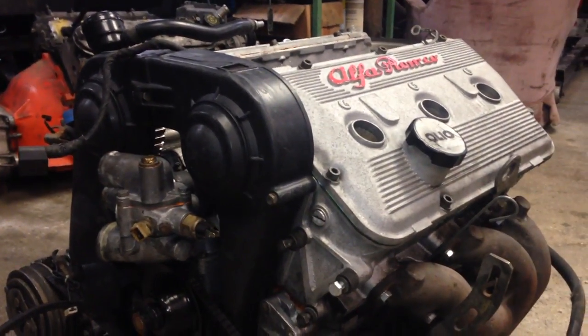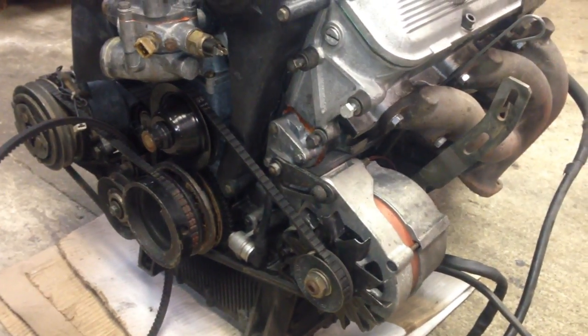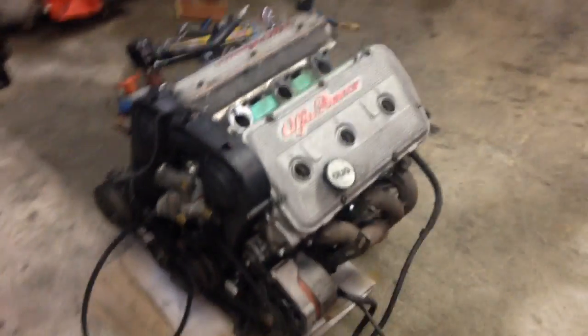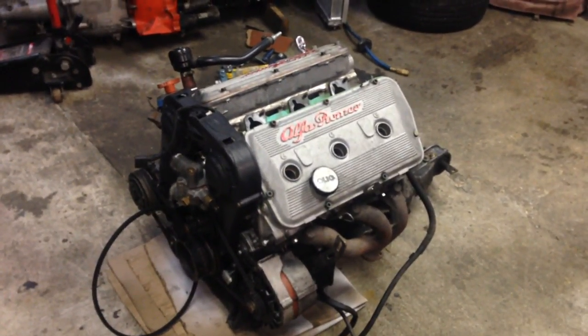It'll be kind of interesting because I've put about 80,000 K on this engine since I rebuilt it — about eight years ago. So I guess we'll see how good of a job I did on that whole rebuild once I start pulling it apart. Maybe I'm not really that good of a motor builder after all.